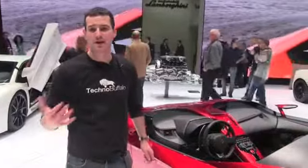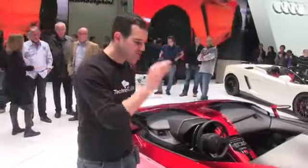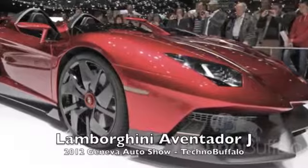What's up everyone? John Rettinger from TechnoBuffalo here, live from the 2012 Geneva Auto Show, and we've got an extremely limited production Lamborghini Aventador J. Take a look.